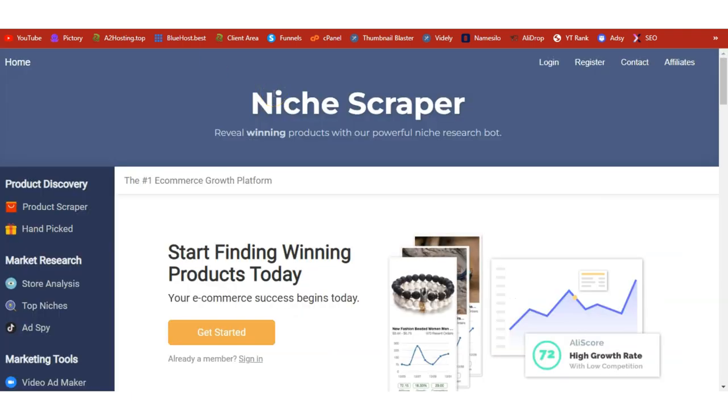Before we begin, a quick note: if you're asking how to find popular winning products for AliExpress dropshipping, I recommend Niche Scraper. It's a cloud-based software you can use to find winning products to dropship in your store and generate profits. Click the link below this video to come to that page and get started with Niche Scraper.